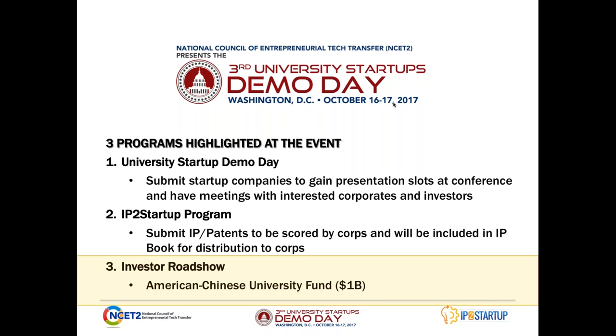If you're interested in participating, submit a startup, submit an IP, or come to the conference in October to meet all the corporates, investors, and the other universities that are there.